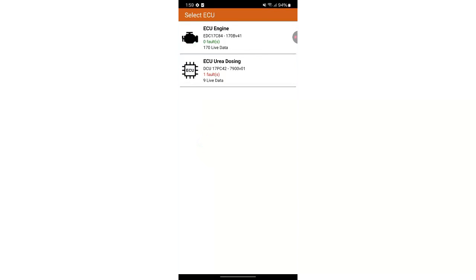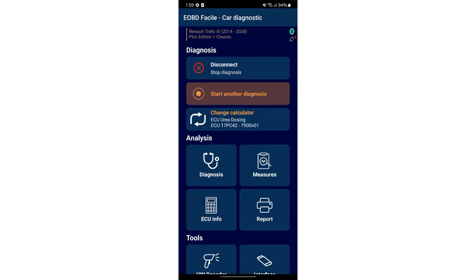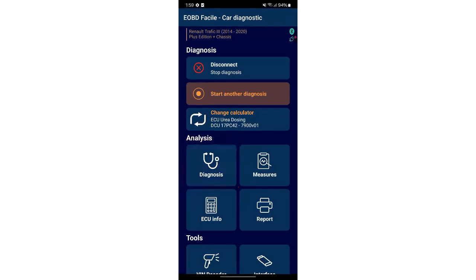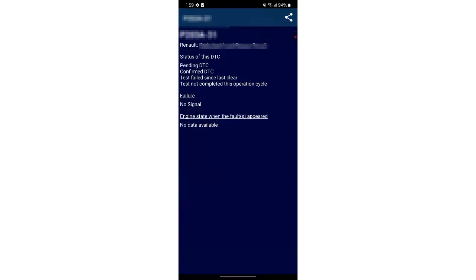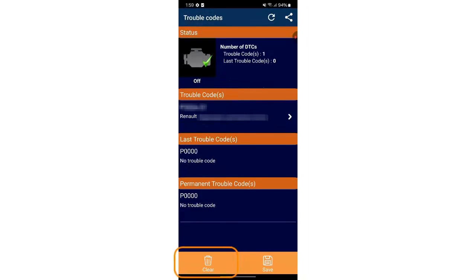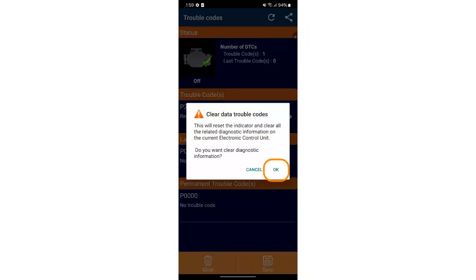You'll see one or more fault codes under the AdBlue dosing ECU selected. Choose diagnosis then trouble codes. You'll now see the fault codes related to the AdBlue warning light and their meaning. Clear them by clicking clear then confirm with ok.